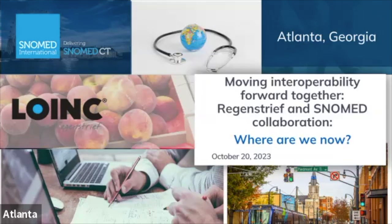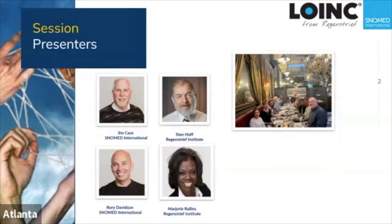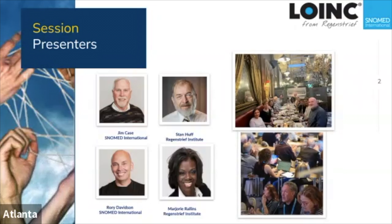Joining me today in this presentation are Jim Case and Rory Davidson from SNOMED International, and Stan Huff, co-chair of the LOINC Clinical Committee, as well as some of our project members.